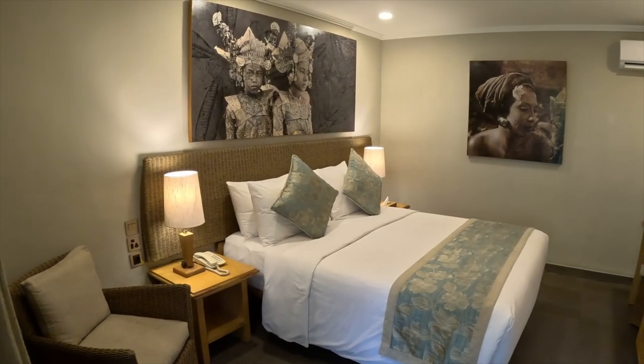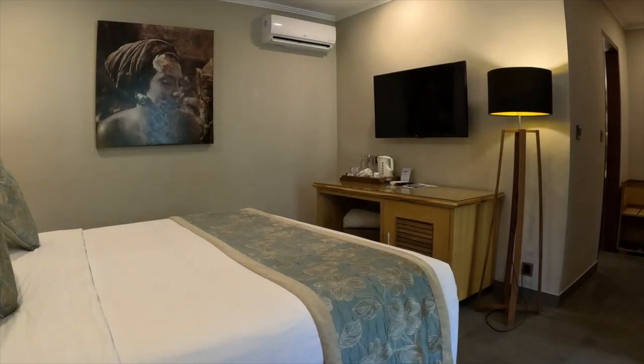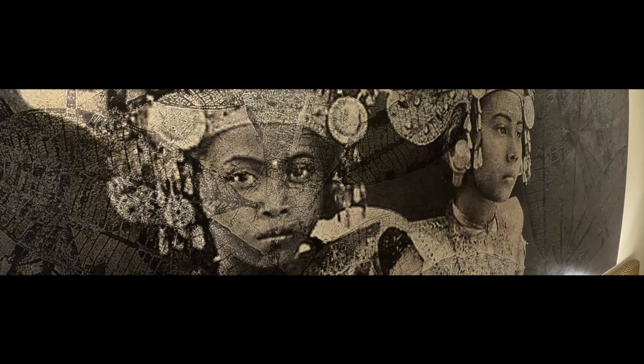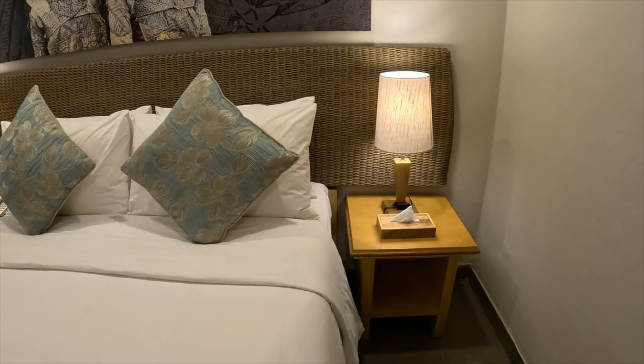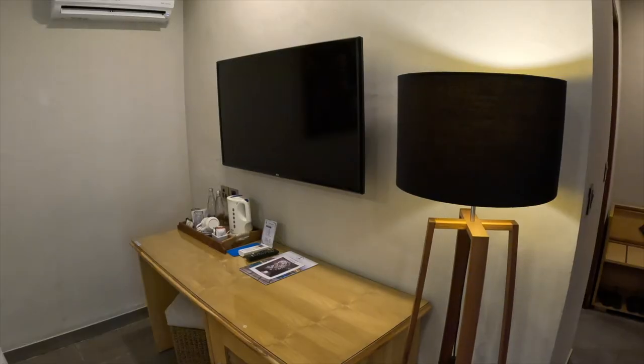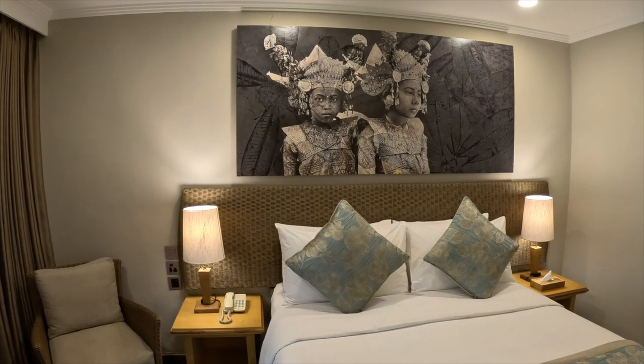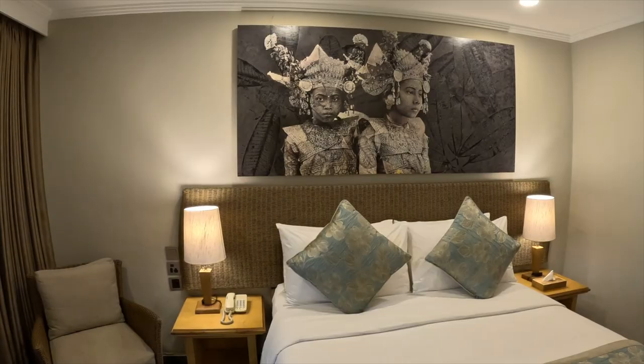Let's take a quick look at the rooms. They're 32 square meters, which is quite large. They have either double or twin beds, mood lighting, new bathrooms, Wi-Fi, air conditioning, 43-inch TVs, minibars, tea and coffee, hairdryer, and a safety deposit box. Really clean, crisp and comfortable.